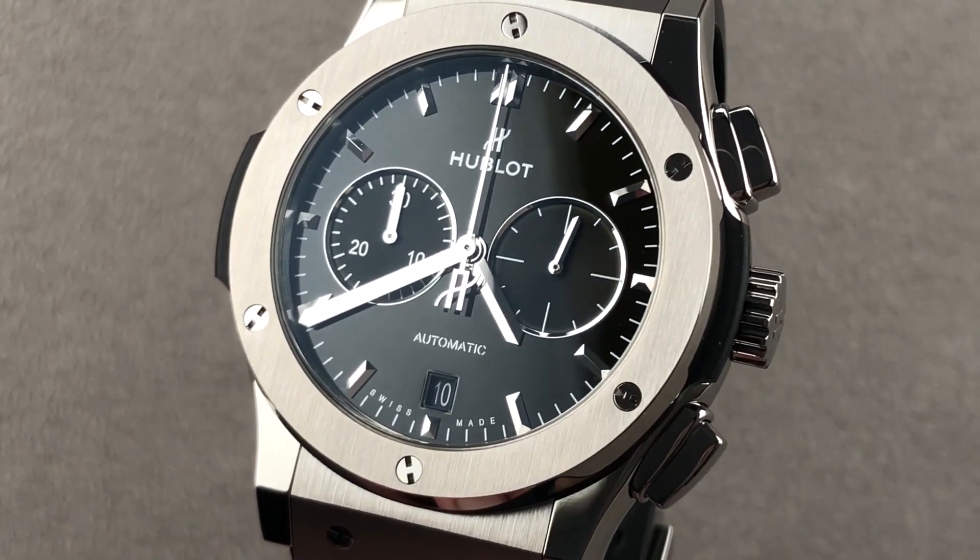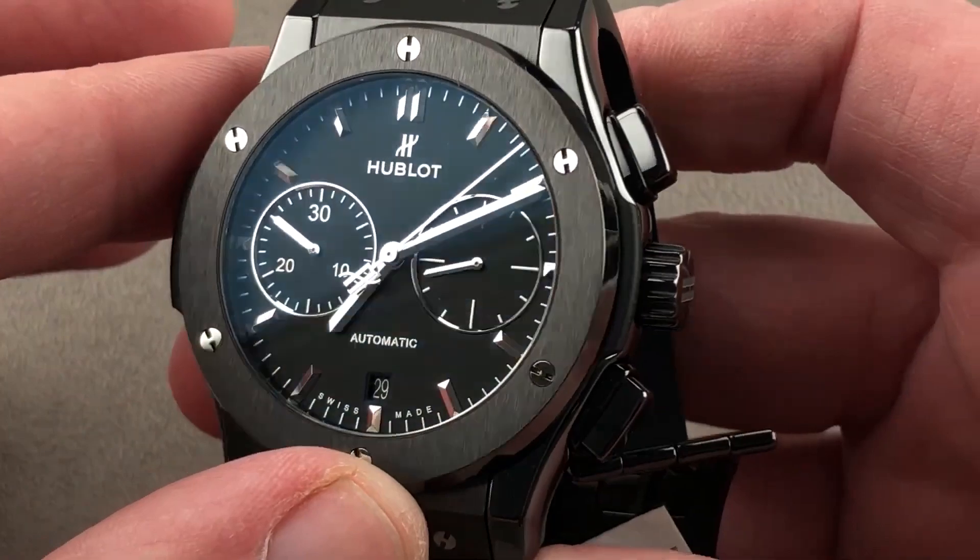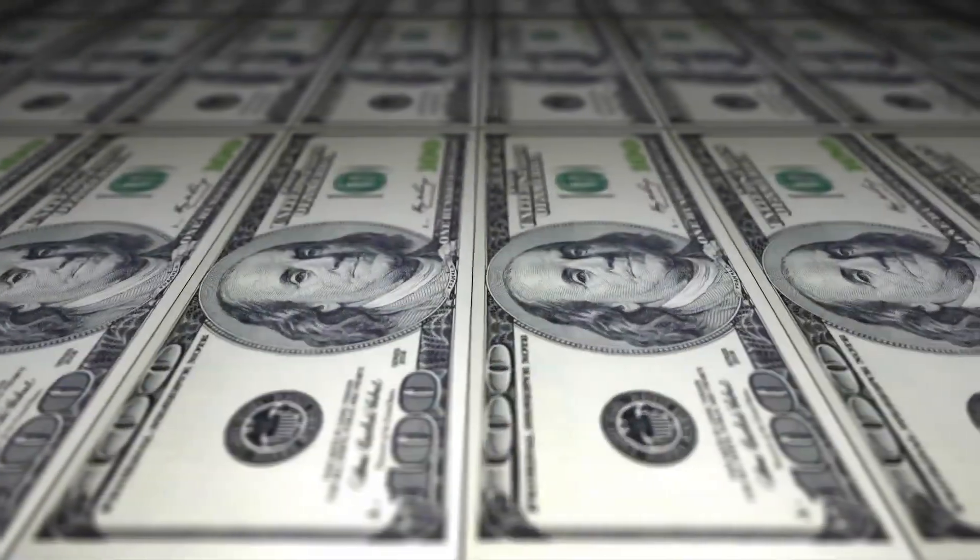With the addition of the Ceramic King Hublot Classic Fusion Chronograph, Andrew Tate's collection has become even more extensive. The cost is approximately $14,800.